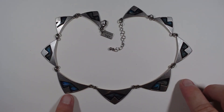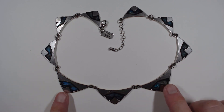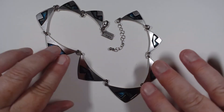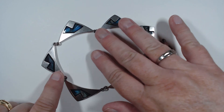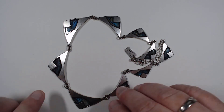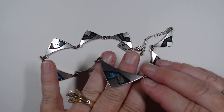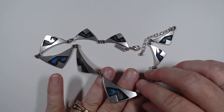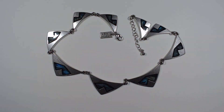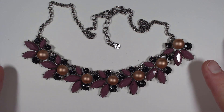This one is by American Eagle and it looks like the stations are abalone, but it's really done more with paint or a decal underneath the resin on top. The stations look mighty pretty - American Eagle, talk about stepping up their game.